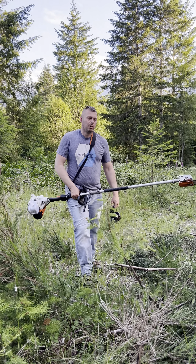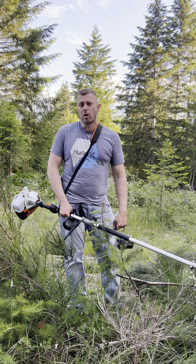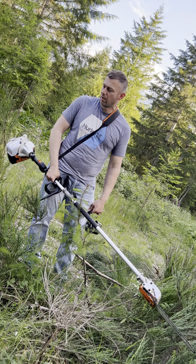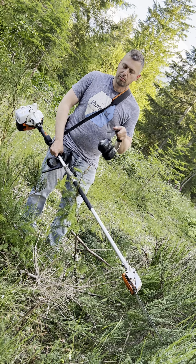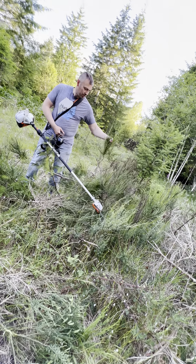Hey guys, Joe Gosser here with Gosser Tree Farm. So the video you just watched was us. All these trees were getting swallowed up by all this brush. This is scotch broom and this stuff is nasty.